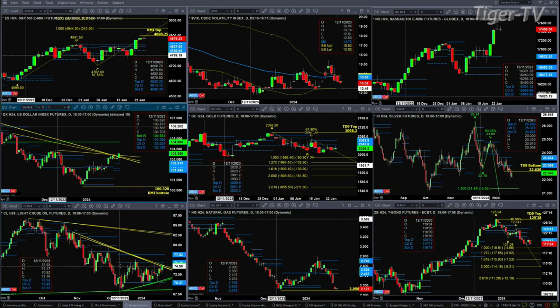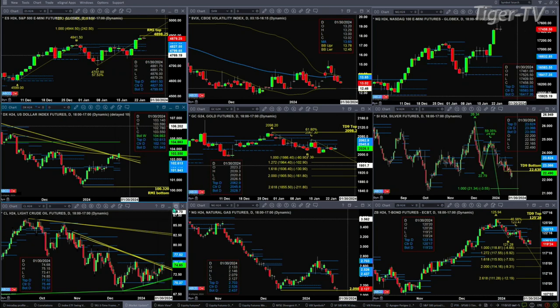Light sweet crude is trying to break out and trading nicely. We're looking at the March contract, but it's trading into its sell zone, which is between 75.48 and 77.52.